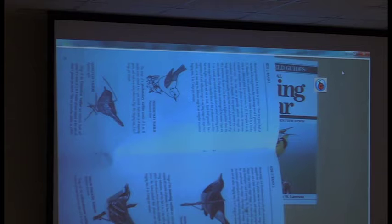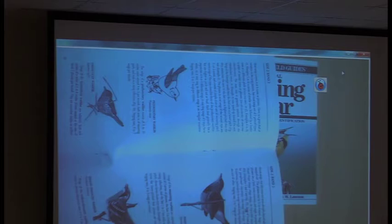A prothonotary warbler has the same sound — it says 'tweet tweet tweet tweet tweet tweet tweet,' all on the same pitch, and they sound the same all the time, so that one's kind of nice. But not all of them are like that. Golden-cheeked warblers have like three different songs. You might know one and then hear another one nearby and not recognize it, but it's still a golden-cheeked warbler. So you have to learn some of them and the differences.